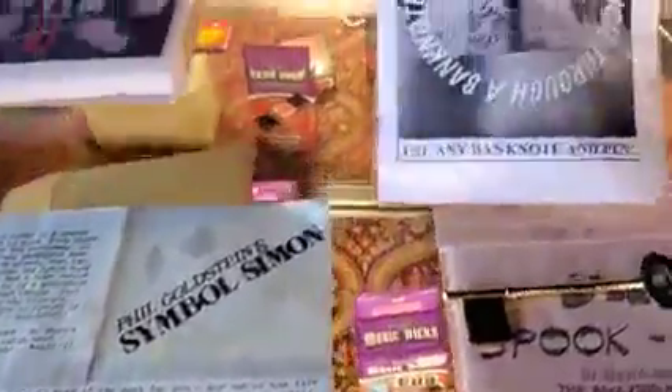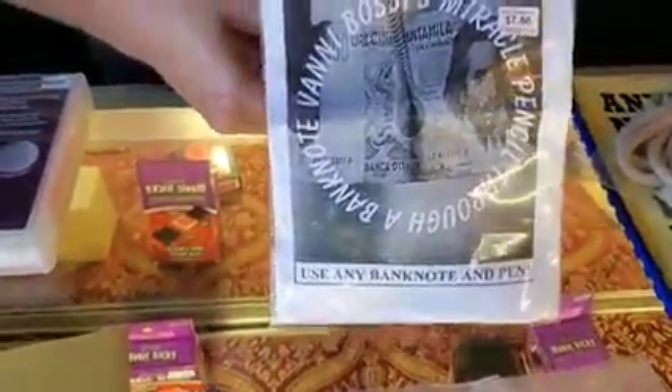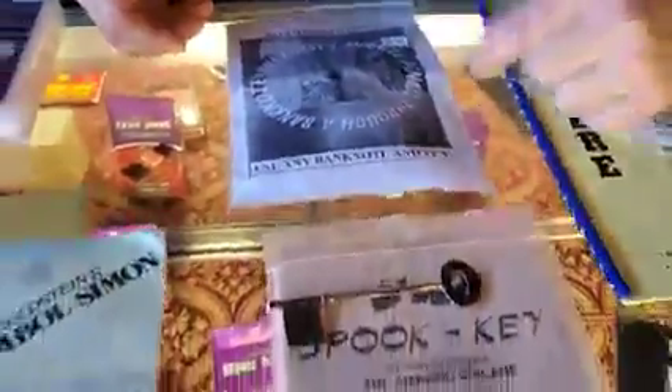Pencil Through Bank Note — we marked this down to five dollars. It comes with your gimmicks, your pencil, and all of your instructions. This is in the used magic section, but it's never actually been used — nobody's ever performed it.